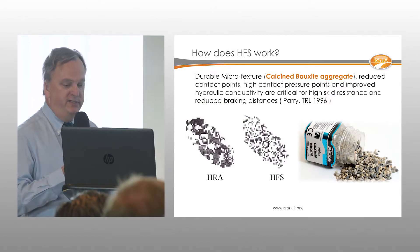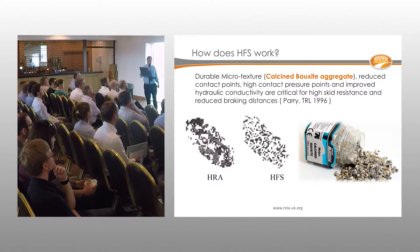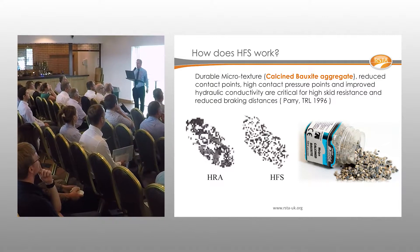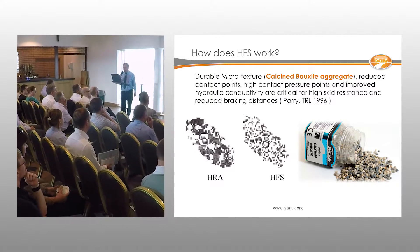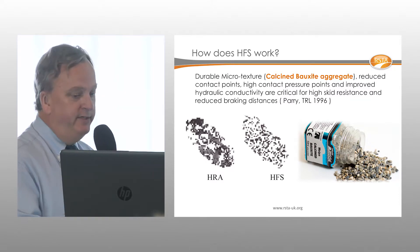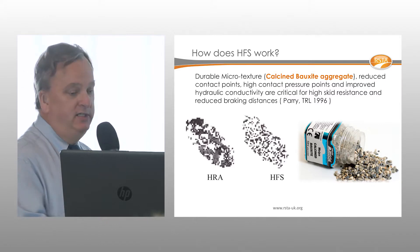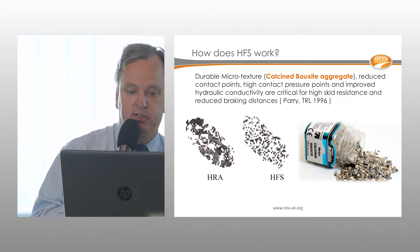The aggregate comes from bauxite clay quarried in places like China, Guyana, and India. It's calcined in a kiln at very high temperatures, producing an incredibly hard material that is very high in aluminium content.